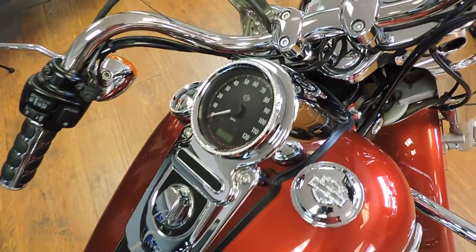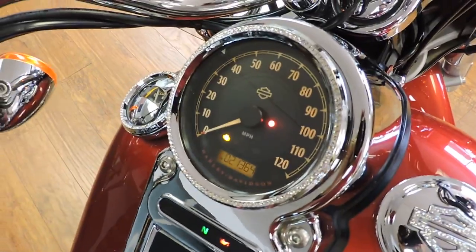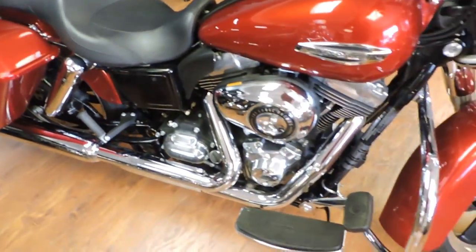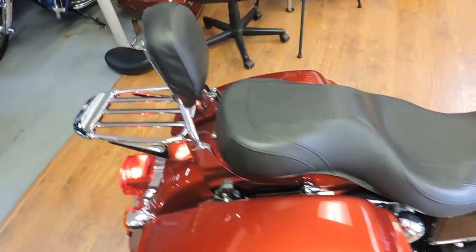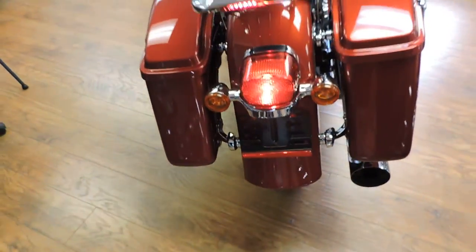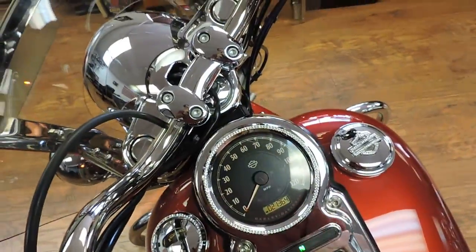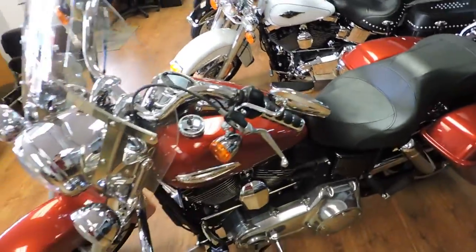The windshield is a quick release. This one's got 21K on it. Quick release bags. This one's got a quick release sissy bar. It's a 103 6-speed.